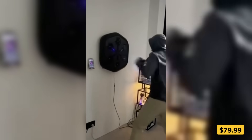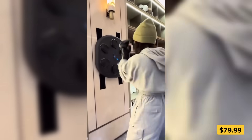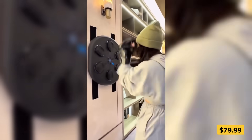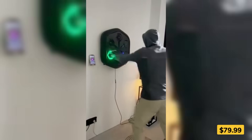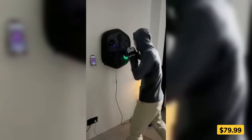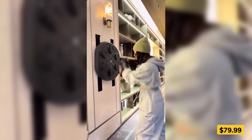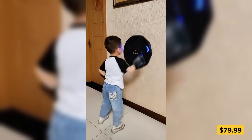Need to burn stress, boost energy, or just have some fun? This wall-mounted music boxing trainer lights up targets for you to punch to the beat, like a rhythm game but for your fists. With adjustable speeds, a built-in LED display, and Bluetooth music support, it turns any space into a mini-gym. Great for adults and kids looking to get fit or blow off steam in style.